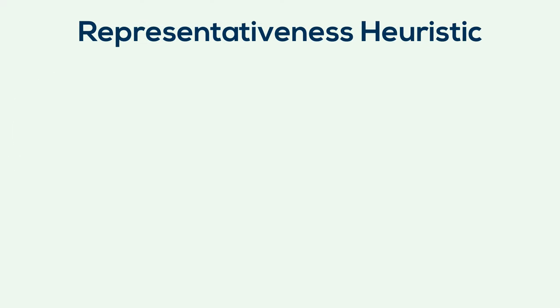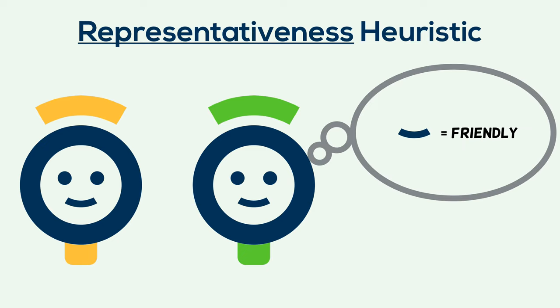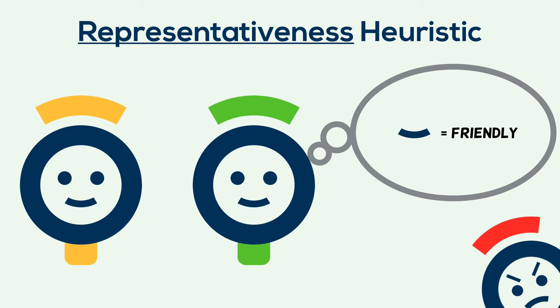On the other hand, the representativeness heuristic involves judging probabilities based on how closely an instance matches our preconceptions of what we're judging. We identify characteristics that readily represent categories set in our head. A person smiling matches our preconception of someone friendly more than a person scowling.